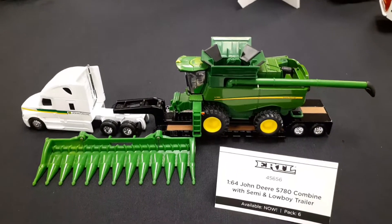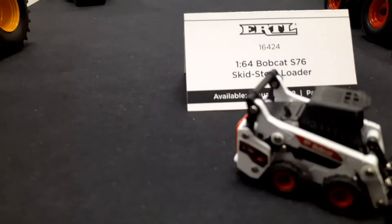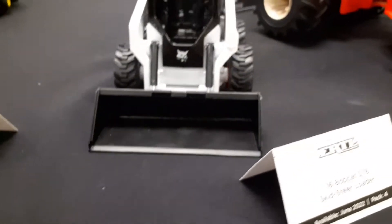Some other John Deere stuff — this has all been out for a while. I'm excited for this new Bobcat. This is pretty cool looking. New Bobcat skid steer — that's pretty sweet.